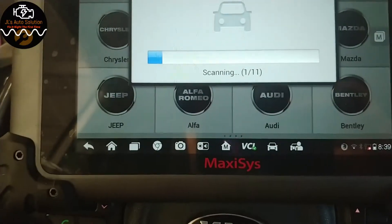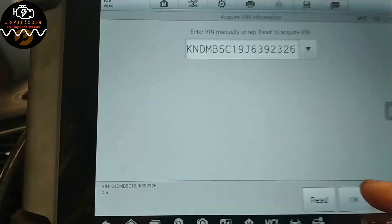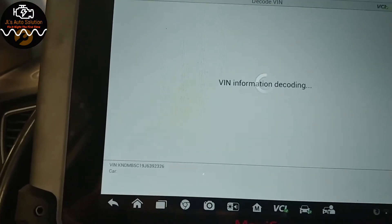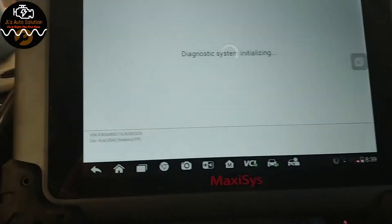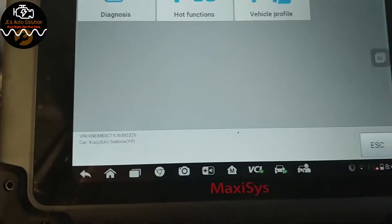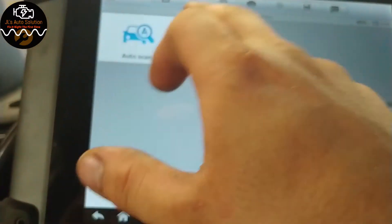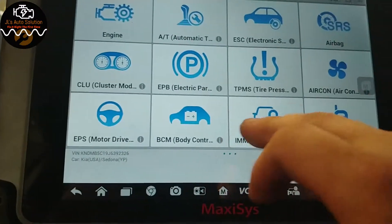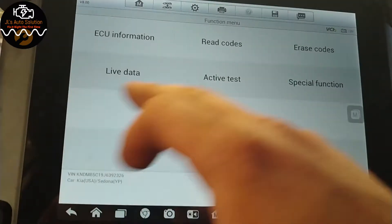We're going to use AutoVIN USA, and at the same time I'll show you guys that it's buzzing constantly. We're going to go to Diagnosis, then Control Unit, then BCM, then Regular BCM, and then go to Live Data.